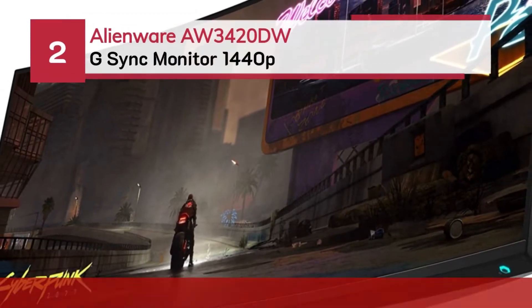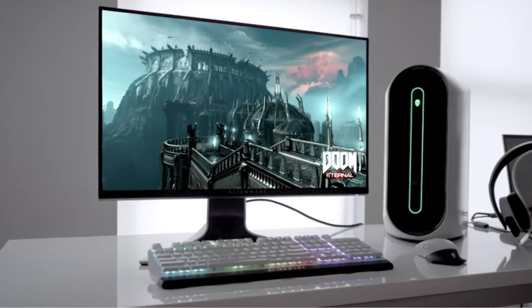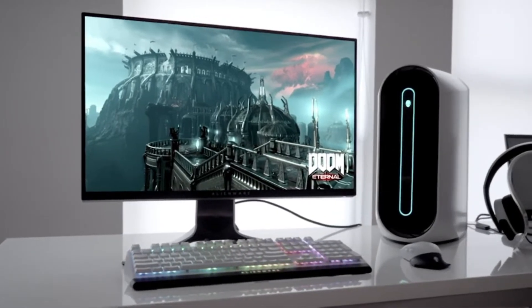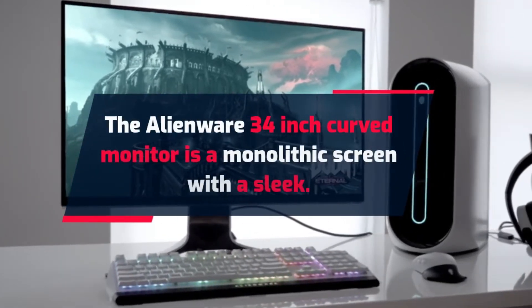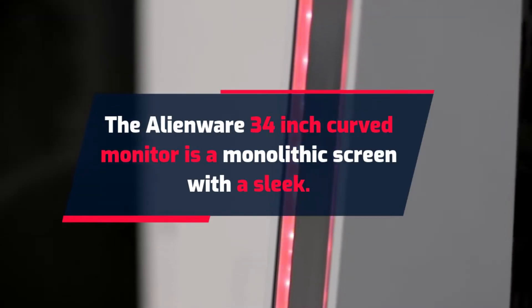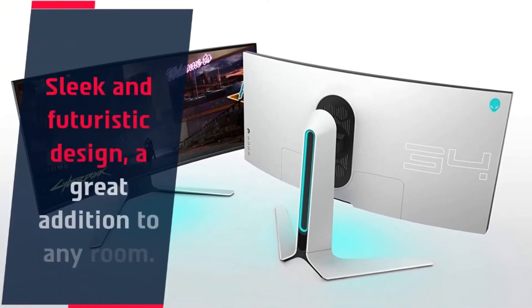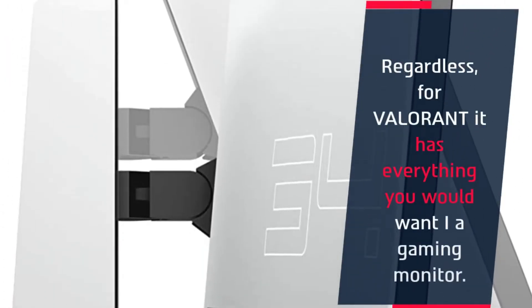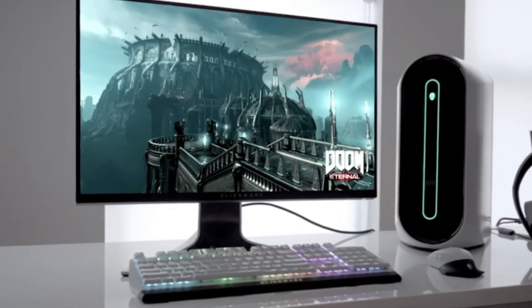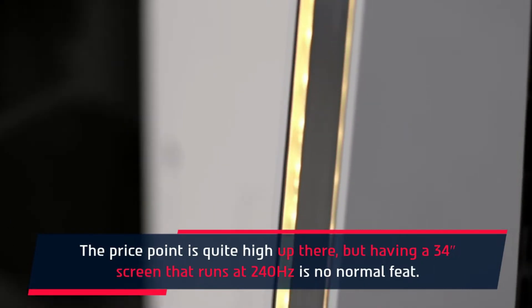Number two: Alienware AW3420DW G-Sync monitor 1440p. The Alienware 34-inch curved monitor is a monolithic screen with a sleek and futuristic design — a great addition to any room. This ultra-wide display allows you to play at a larger screen resolution. It has everything you would want in a gaming monitor. The price point is quite high, but having a 34-inch screen that runs at 240 Hz is no normal feat.